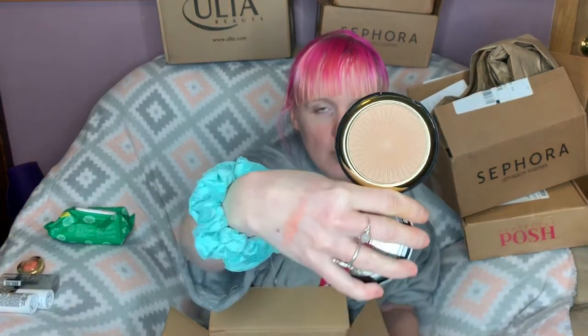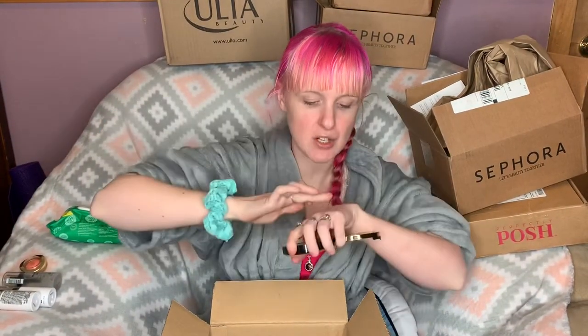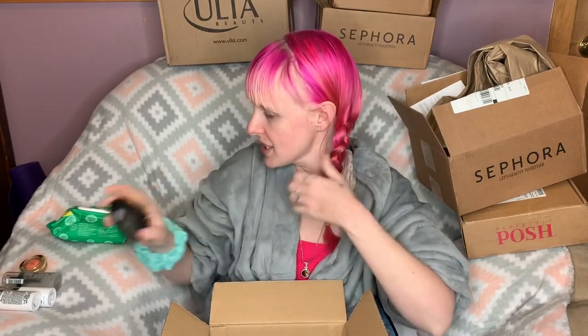This is the Milani Silky Matte Bronzing Powder in Sunlight. First off, look at that pattern — it is so freaking beautiful. This is like the perfect bronzer shade for me; it feels so nice. I love Milani face products. This is like the perfect tone for me and I'm really excited about that. Then I picked up the Milani Conceal + Perfect Foundation Stick in the shade 200 Porcelain.